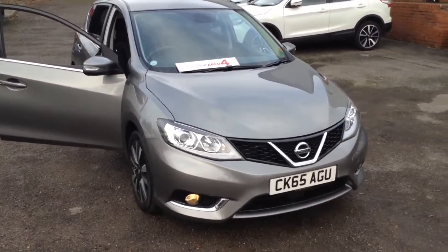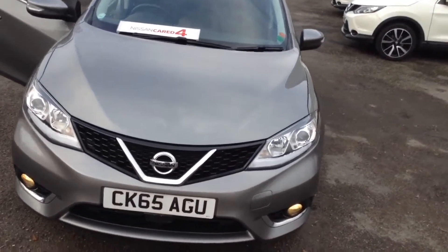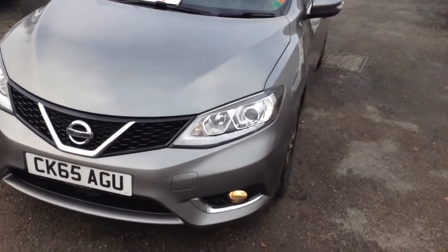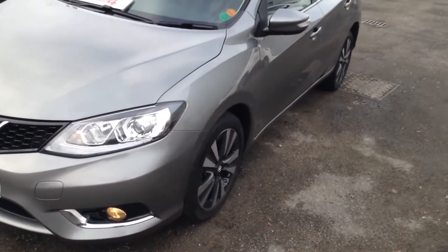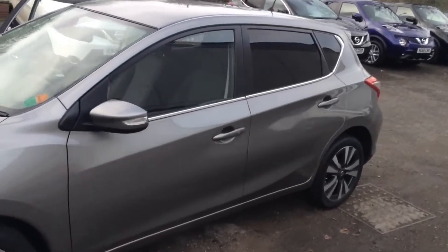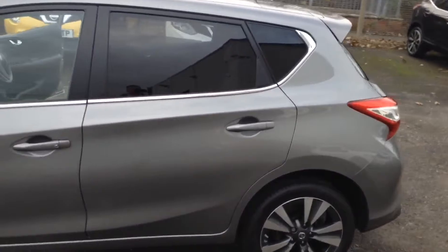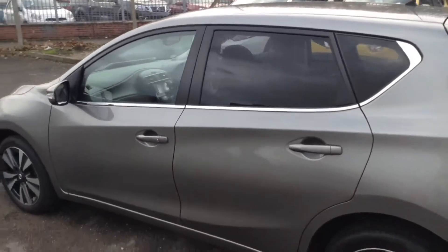Welcome to the Wessex Used Car Supercentre on Pennywall Road in Bristol. Here we have a used Nissan Pulsar N-Tech. This five-door hatchback was registered in September 2015 as a 1.5-litre pure-drive DCI engine, six-speed manual transmission, and as you can see it comes in a metallic grey.